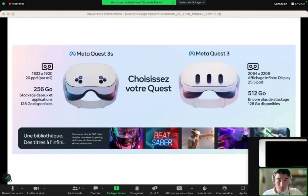Meta Quest 3 Lite may be called the Meta Quest 3S, with specs leaked. Recent rumors have hinted that Meta is working on a more affordable VR headset believed to be called the Meta Quest 3 Lite. But now, a fresh leak has revealed that the Quest 3 Lite could be called the Meta Quest 3S.